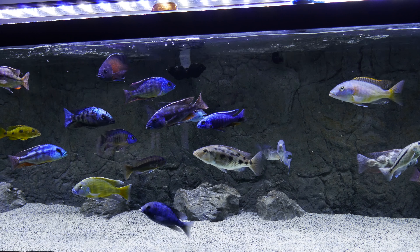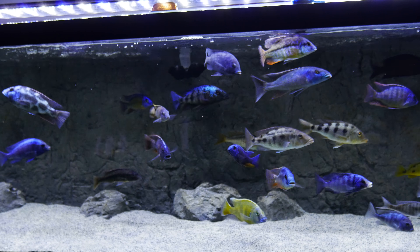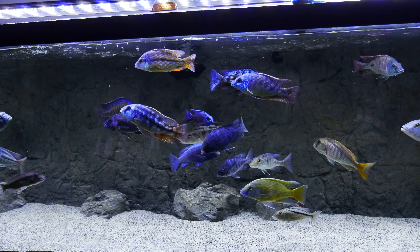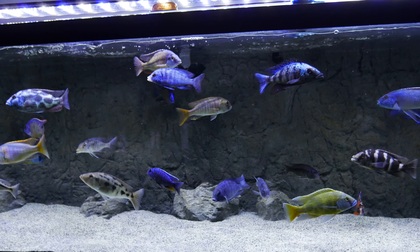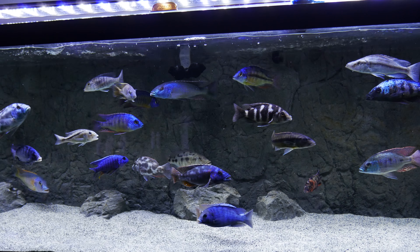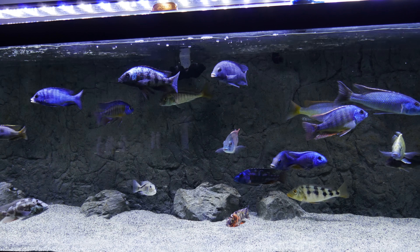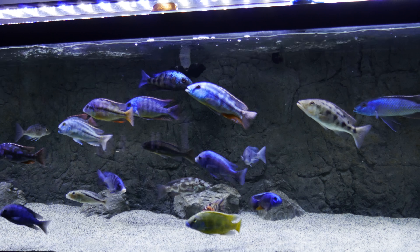Hey guys, I couldn't stay off the camera — I had to get a shot for you guys. I wiped my glass down, I fed them earlier today, they might be due for feeding again. If you give me some likes I'll drop some food inside for you to see them devour it. They are some hungry fish, so do good by them — drop some likes. For each like I'll drop one pellet, and for each new subscriber I'll give a fish a name.